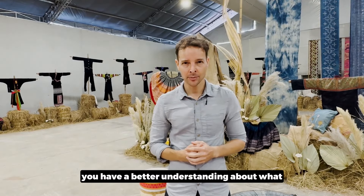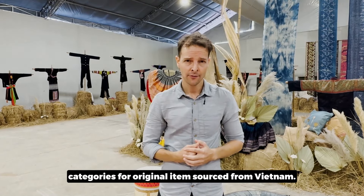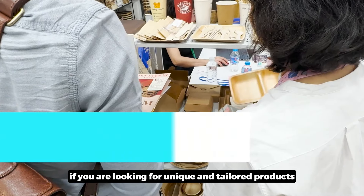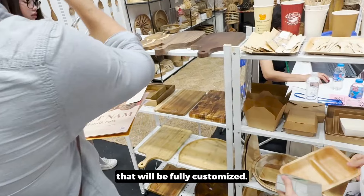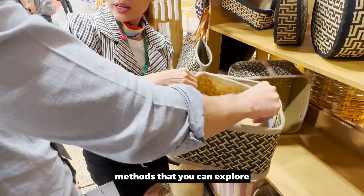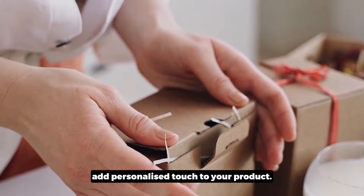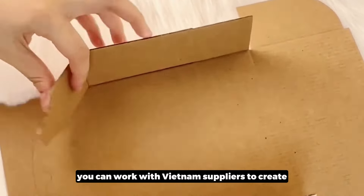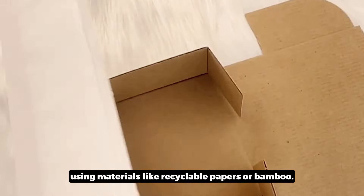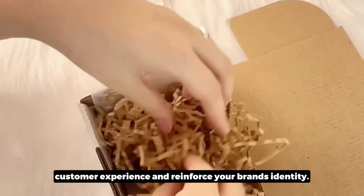Now that you have a better understanding of the product categories for original items sourced from Vietnam, let's look at the steps for obtaining unique tailored products that are fully customized. Here are some popular personalization methods you can explore. The first is packaging and customization. Packaging is a powerful way to add a personalized touch to your product. You can work with Vietnamese suppliers to create eco-friendly branded packaging using materials like recyclable paper or bamboo, which adds value to your customer experience and reinforces your brand's identity.